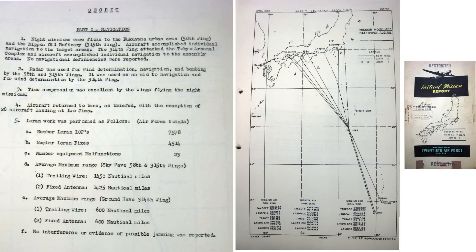This page from an August 1945 21st Bomber Command tactical mission report outlines Loran mission statistics. Bomber routes are shown on this map. Of the 271 B-29s airborne, 4,514 Loran position fixes were obtained. 23 systems malfunctioned. The Loran's usable maximum distance equated to 1,450 nautical miles when the night signal was collected with the trailing wire antenna, and 1,425 nautical miles from the plane's fixed antenna. No jamming was reported. Loran was only used for navigation, not bombing.